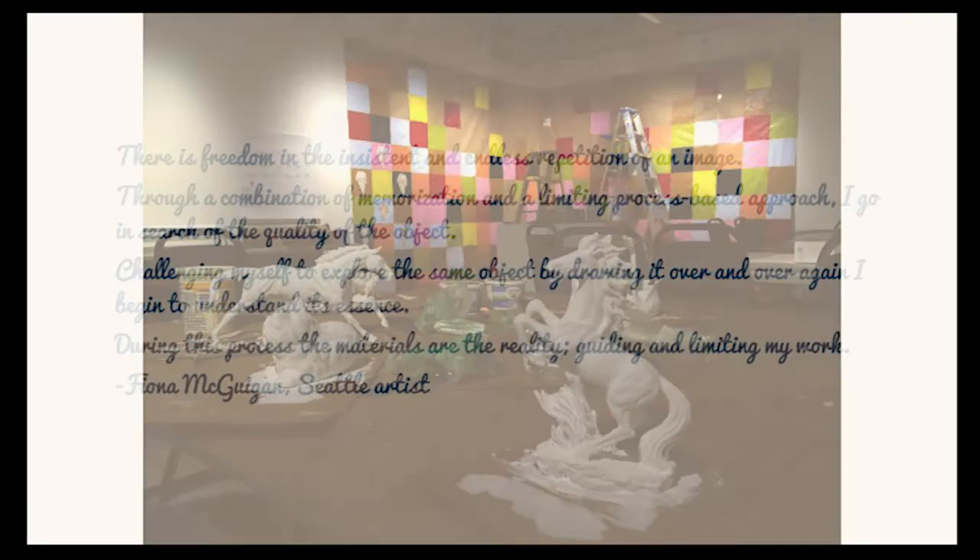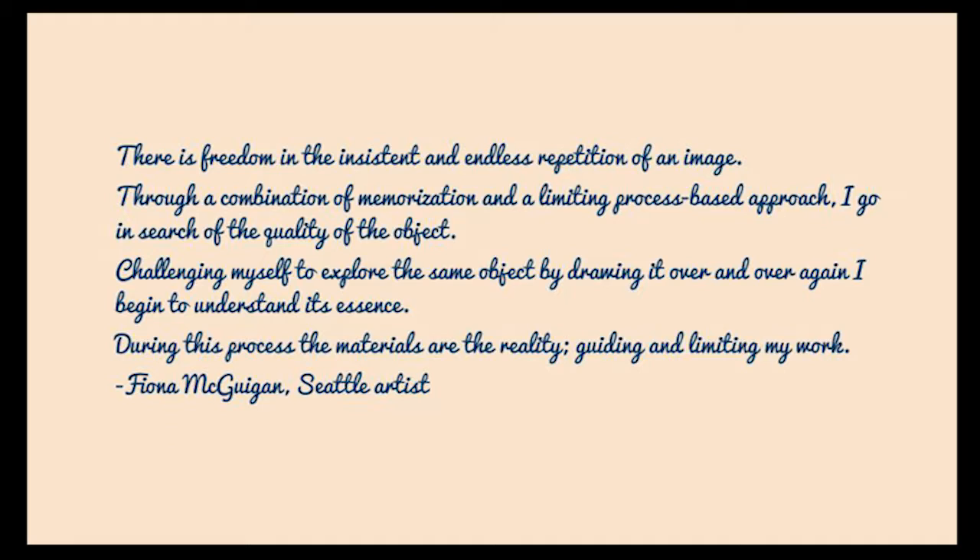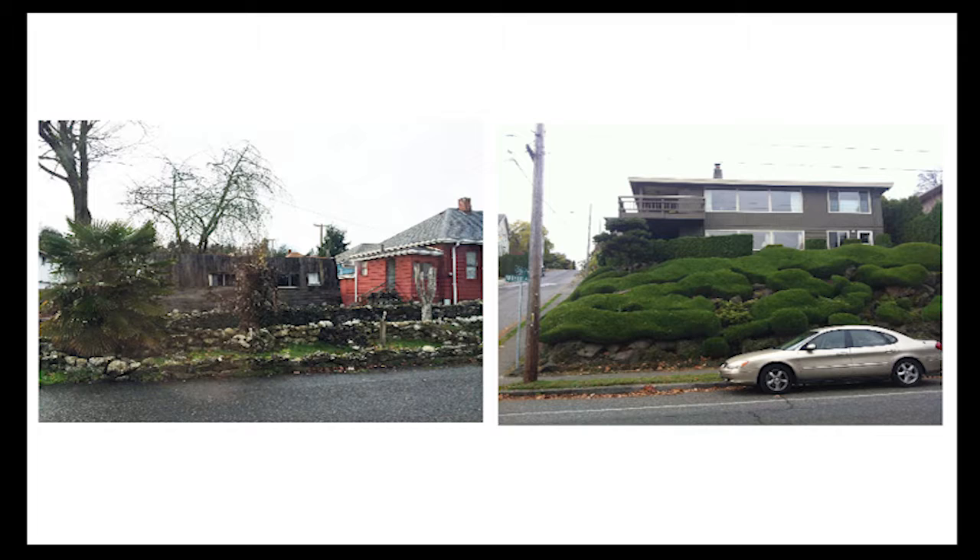This is a quote that floated through my news feed on Facebook this afternoon and it felt really fitting for all the repetitive pattern making and grid formations in my work: 'There is freedom in the insistent and endless repetition of an image. Through a combination of memorization and a limiting process-based approach, I go in search of the quality of the object, challenging myself to explore the same object by drawing it over and over again. During this process, the materials are the reality guiding and limiting my work.' This is from Seattle artist Fiona McGuigan.